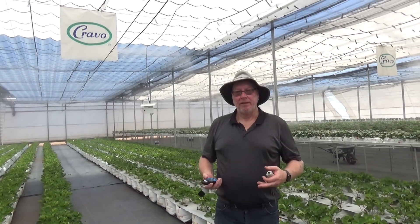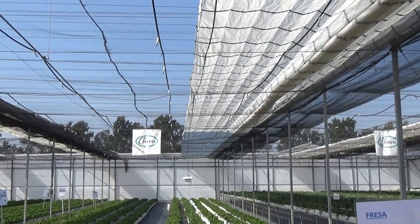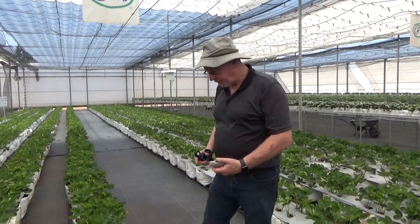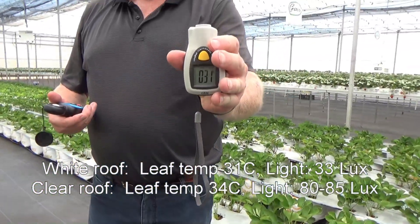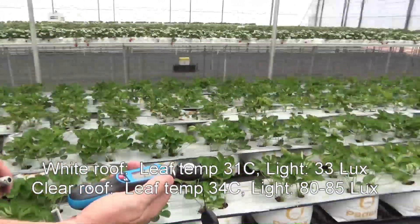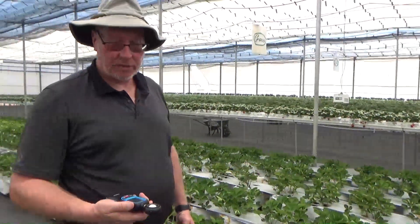We're now in house three, and in this house we have two different roof coverings: the RCO2 white uncoated and behind it is the RCO2 clear with the Iris Second Sky additive. When we look at the leaf temperature here, we can see that it is 31 degrees as compared to 33 to 34 under the transparent Iris covering. The light levels are down to about 33 lux under the white uncoated.